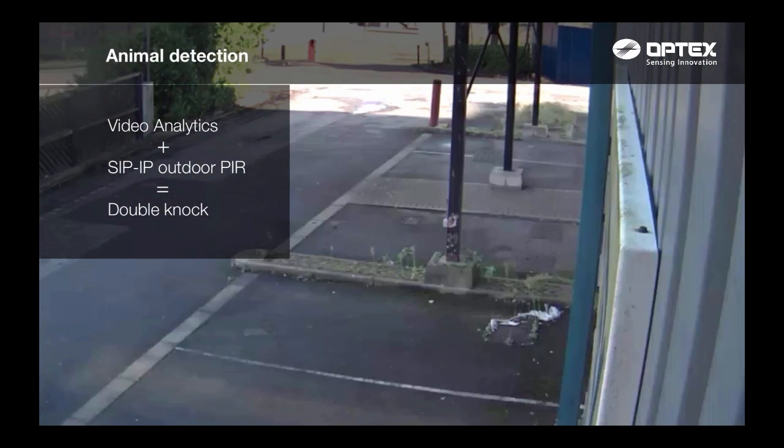The next situation, we have an animal detection activating the Optex SIP IP outdoor PIR but not video analytics. Therefore, a double knock alarm is not activated.